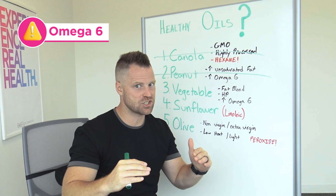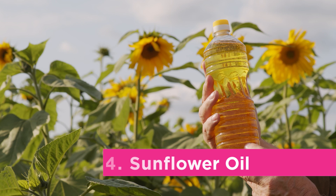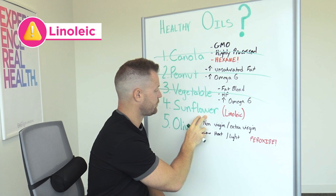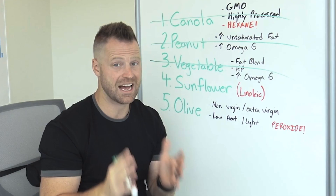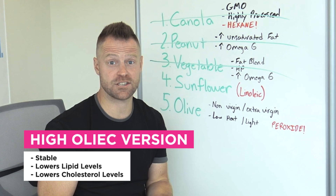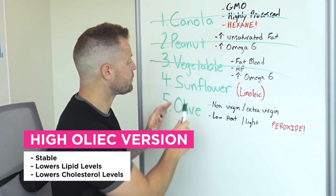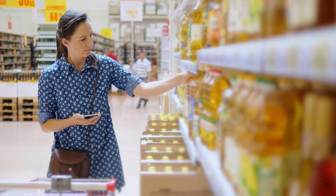Number four: sunflower oil — but stick with me, because some is bad and some is great. The linoleic version of sunflower oil is the unstable, high omega-6 type that oxidizes very quickly inside your body, raising your cholesterol and lipid levels. However, the high oleic version is very stable, and research actually shows it helps lower lipid and cholesterol levels. So stay away from the linoleic version. If your sunflower oil doesn't specify organic or high oleic, stay away from it.